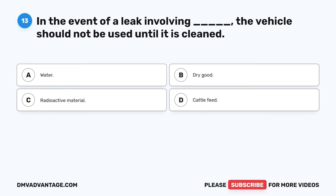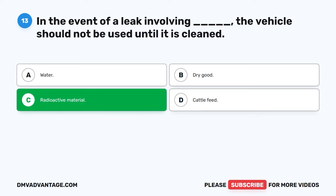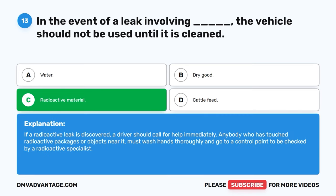Question thirteen. In the event of a leak involving blank, the vehicle should not be used until it is cleaned. A. Water. B. Dry goods. C. Radioactive material. D. Cattle feed. The correct answer is C, radioactive material. If a radioactive leak is discovered, a driver should call for help immediately. Anybody who has touched radioactive packages or objects near it must wash hands thoroughly and go to a control point to be checked by a radioactive specialist.